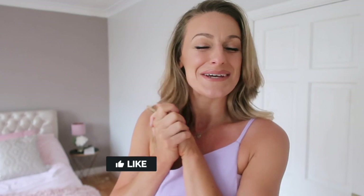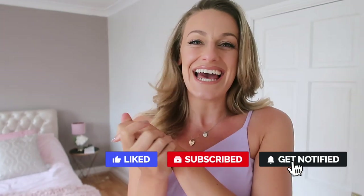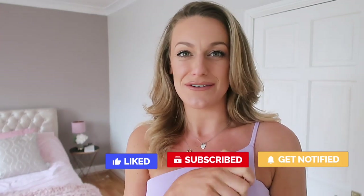Hi everyone and welcome back to my channel — welcome if you're new, I'm Katie. Today I have a Nasty Gal order for you, a nice big Nasty Gal haul.